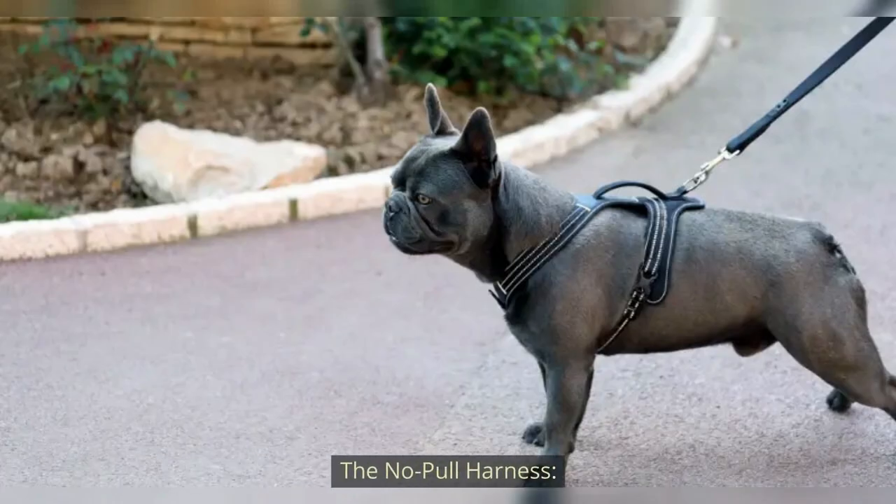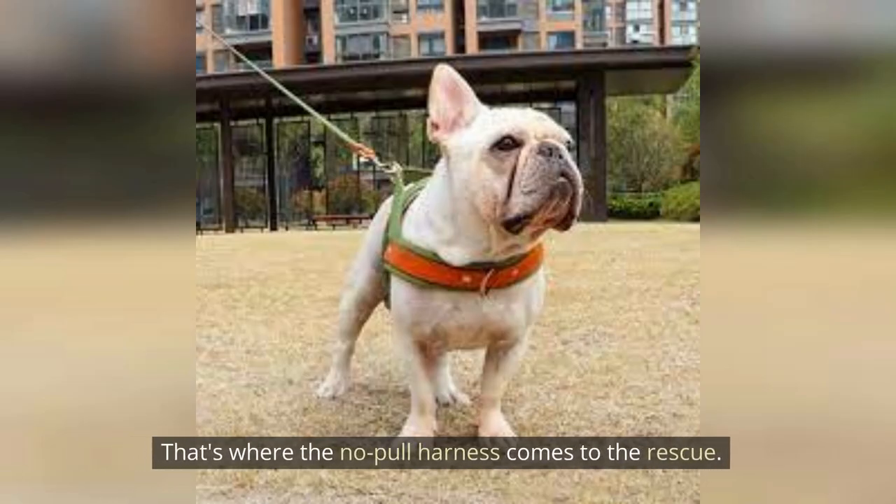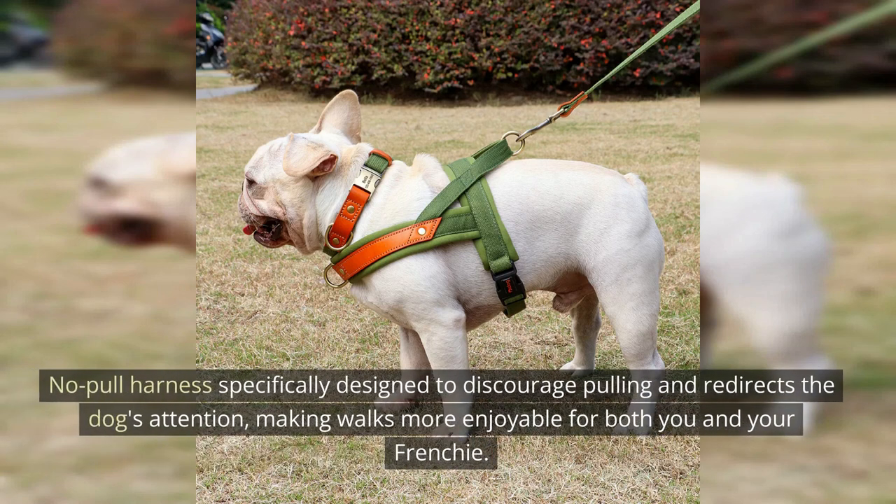The No Pull Harness. French Bulldogs may have a tendency to pull on the leash — that's where the No Pull Harness comes to the rescue. It's specifically designed to discourage pulling and redirects the dog's attention, making walks more enjoyable for both you and your Frenchie.